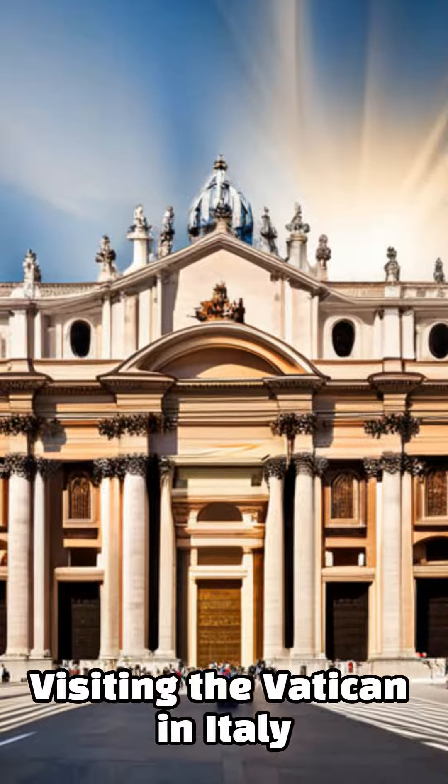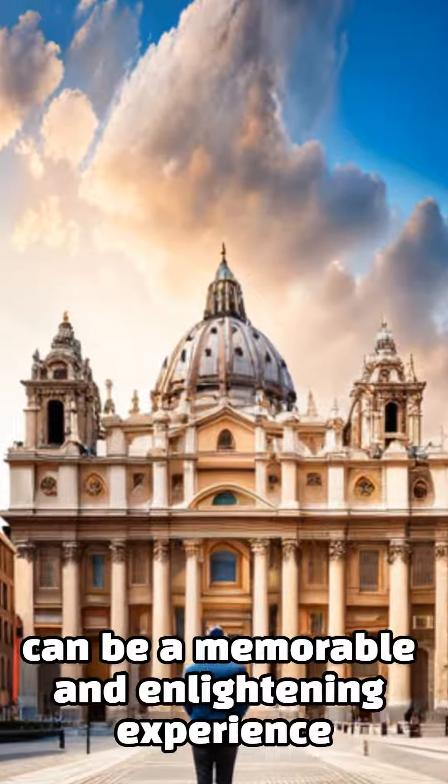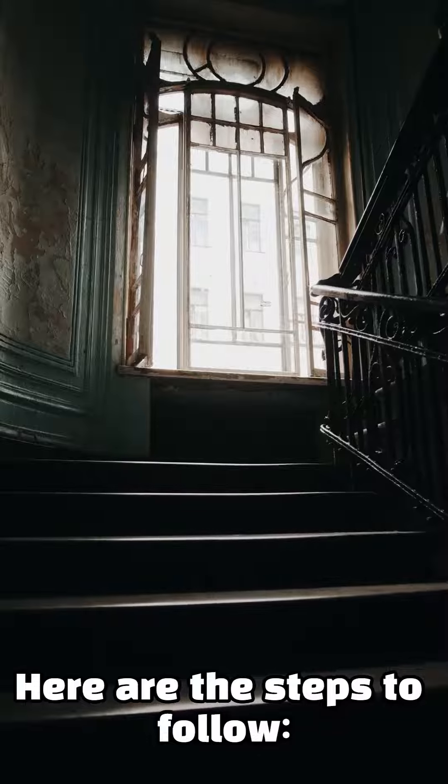Visiting the Vatican in Italy can be a memorable and enlightening experience. Here are the steps to follow.